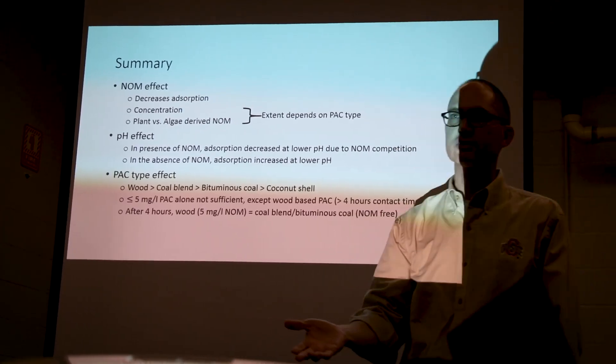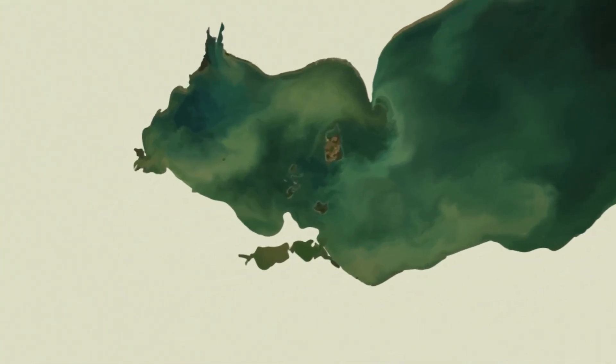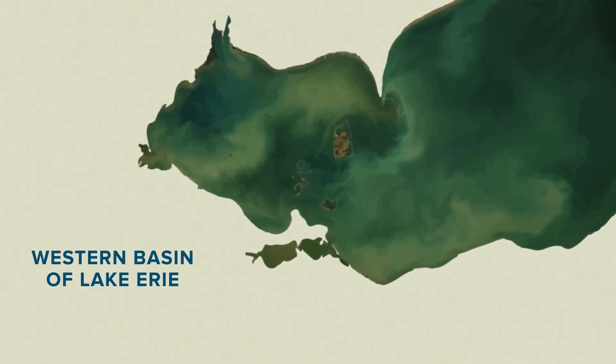We've used this research to help Ohio EPA and ultimately the federal EPA find a way to designate the open waters of the Western Lake Erie Basin as impaired, meaning that they have conditions in them such that they need to improve.